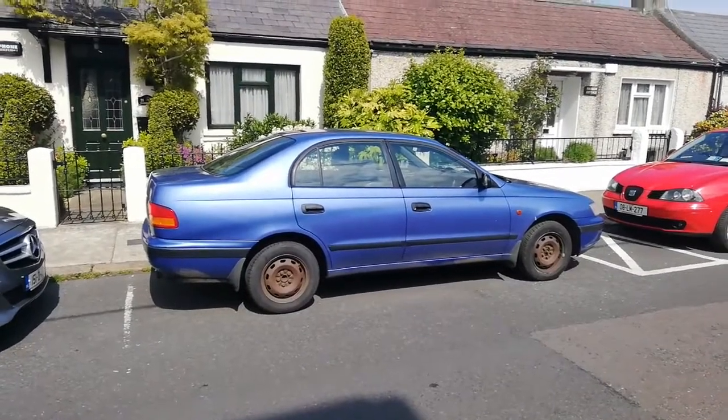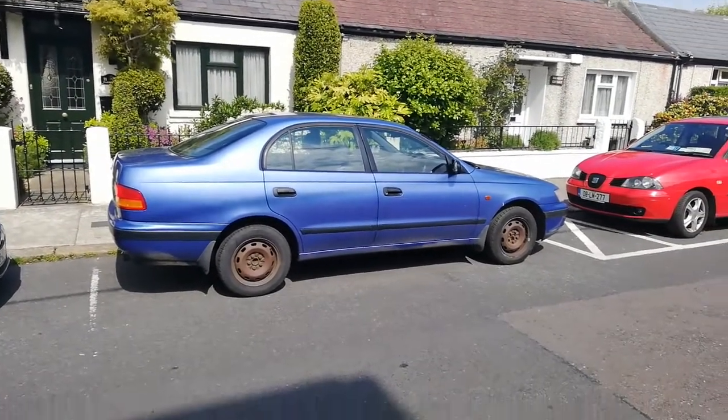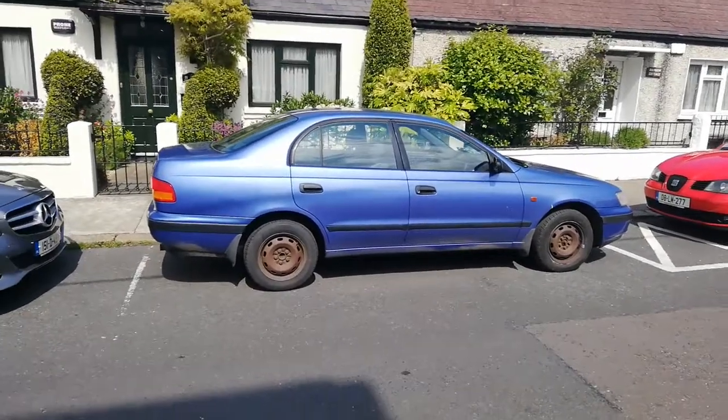Good start to proceedings. A beautiful sky blue Carina E. It's a turbo diesel one as well. Must have been a taxi at some point.